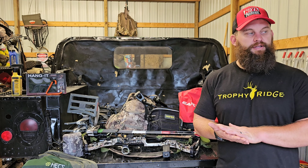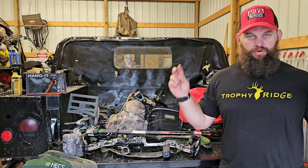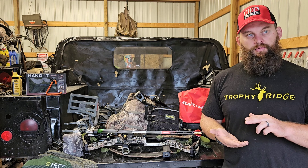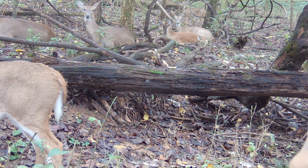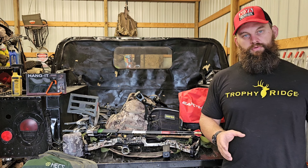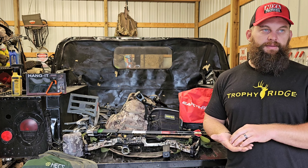Moving on to the middle of October — that's typically when the phrase 'October lull' starts coming into play. I think there are two reasons for the October lull. One is that a tremendous amount of acorns have fallen at this point in a good acorn year, and those deer just aren't moving far. They're feeding but not making the two or three hundred yard transitions they would have been making in September and that first week of October.